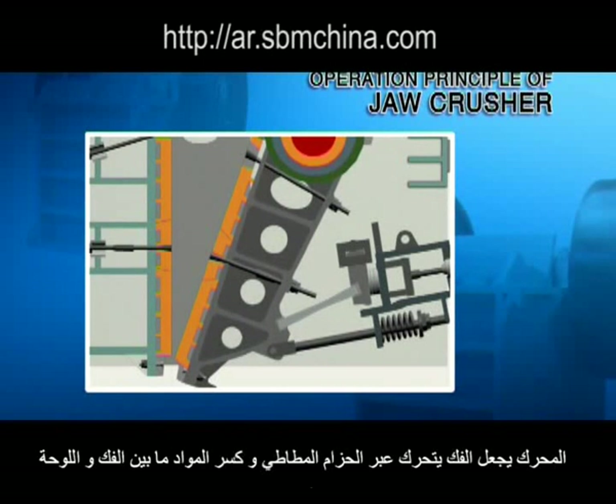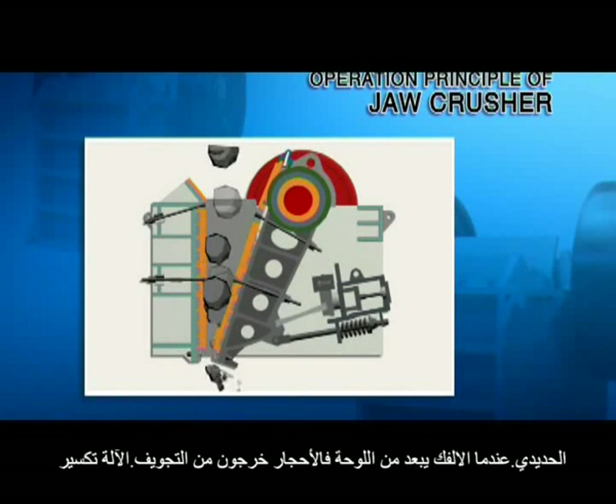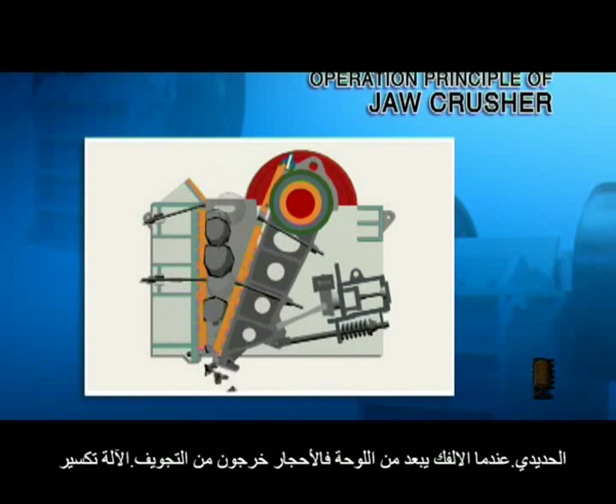When the movable jaw plate moves up, the angle between it and the toggle plate will be enlarged, so the movable jaw plate will be close to the fixed jaw plate. Then the material will be pressed and crushed.